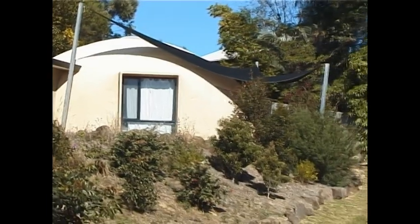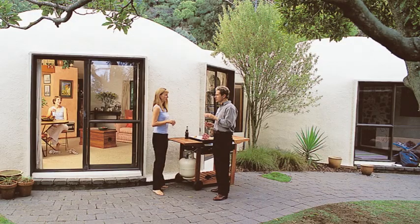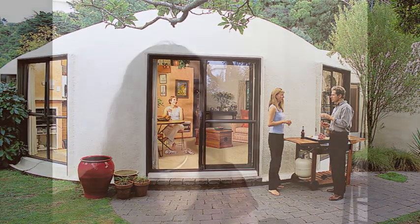Lisa Fitzgerald lives in a dome shell home in Byron Bay. It keeps everything at a very comfortable temperature all year round, especially when everyone outside is complaining of a really uncomfortably cold winter. She hasn't felt any discomfort because it's just been so lovely and comfortable inside. She has a fan and has rarely had to use it, and has felt no need for ceiling fans or air conditioning.